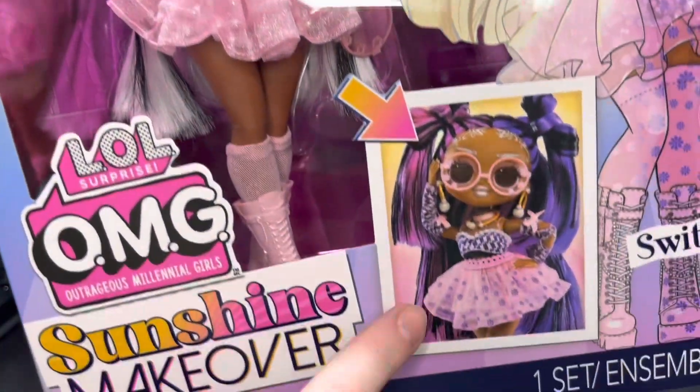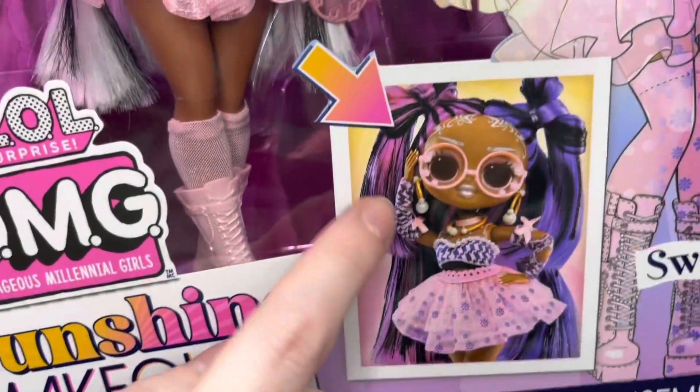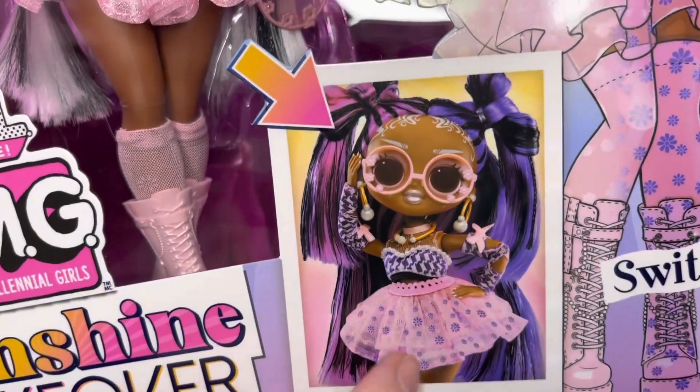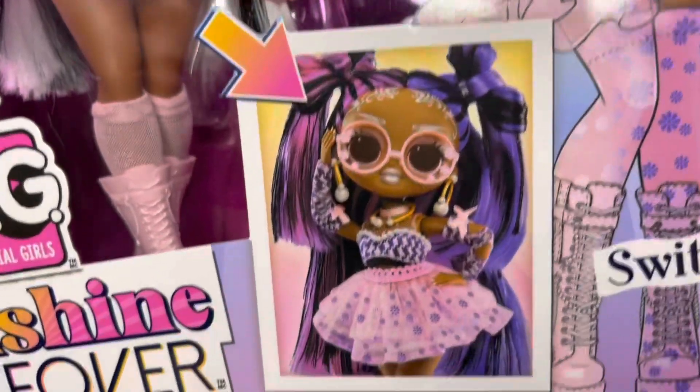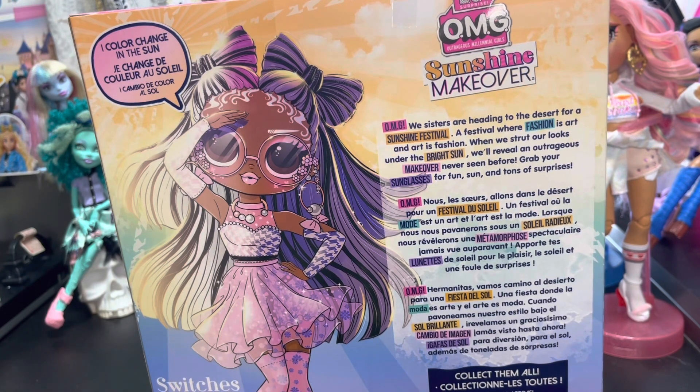Here she is in her box. They have color change in the sun — her black and white hair changes to pink and purple, and her skirt gets flowers on it. The back of the box says: 'OMG, we sisters are heading to the desert for a Sunshine Festival — a festival where fashion is art and art is fashion. When we strut our looks under the bright sun, it will reveal an outrageous makeover never seen before. Grab your sunglasses for fun, sun, and tons of surprises!'